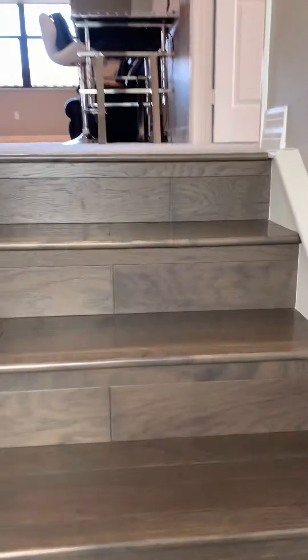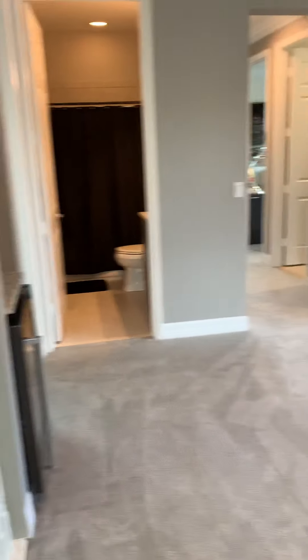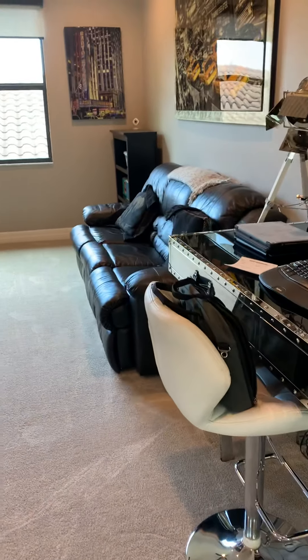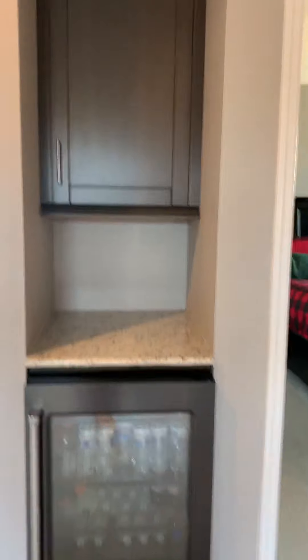Coming up the stairs, you have the frosted window, which is nice for letting light in but you still have your privacy. And then we have a living space up here that is so creative — you could use it for anything, whether it's a lounging space, office, pool table, billiards room, ping pong, theater, whatever you choose. A great living space up here with a built-in refrigerator and shelving.